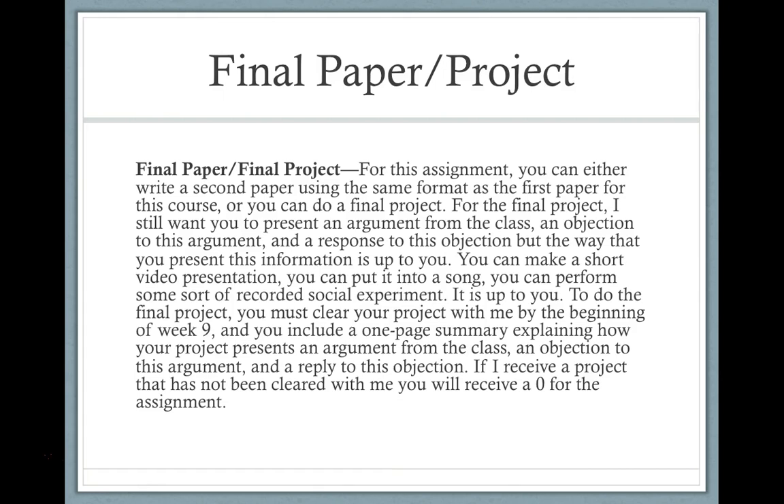To be clear, if I receive a project from someone who has not cleared the final project with me, they'll receive a zero. I want final projects to be something you care about and put work into, not a way to get out of a jam at the end of the quarter. If you just do the final paper, you don't have to clear anything with me — you can simply submit the final paper at the end of the quarter.